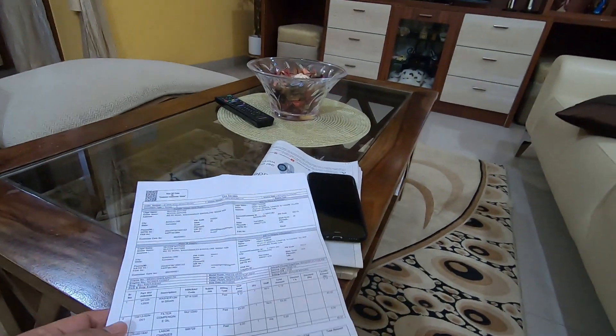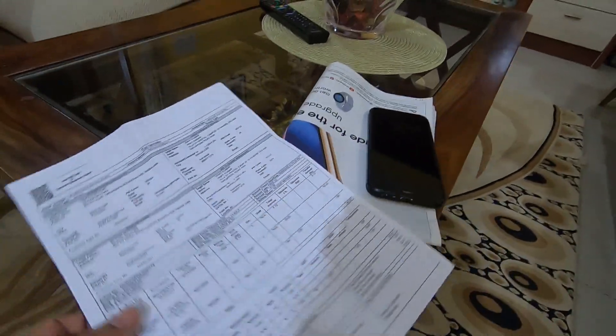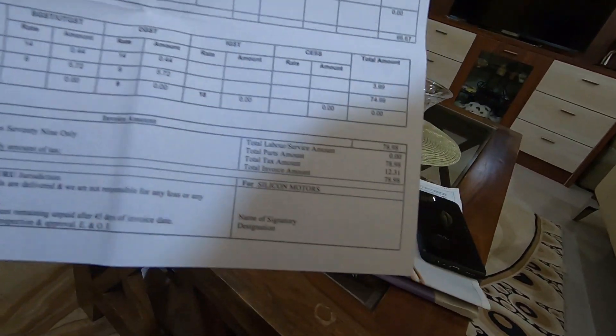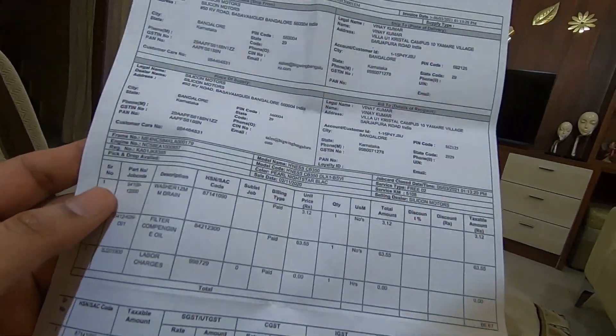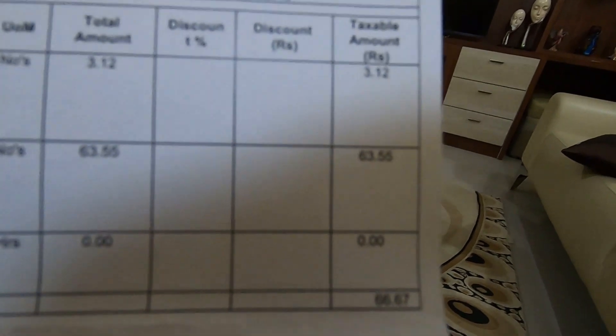It was a free service, and as you can see on the bill, the total invoice amount is 78 rupees 98 — so pretty much 79 rupees is what I paid. That includes the oil filter at about 63 rupees and the drain bolt washer at 3 rupees. Labor charges were zero rupees.